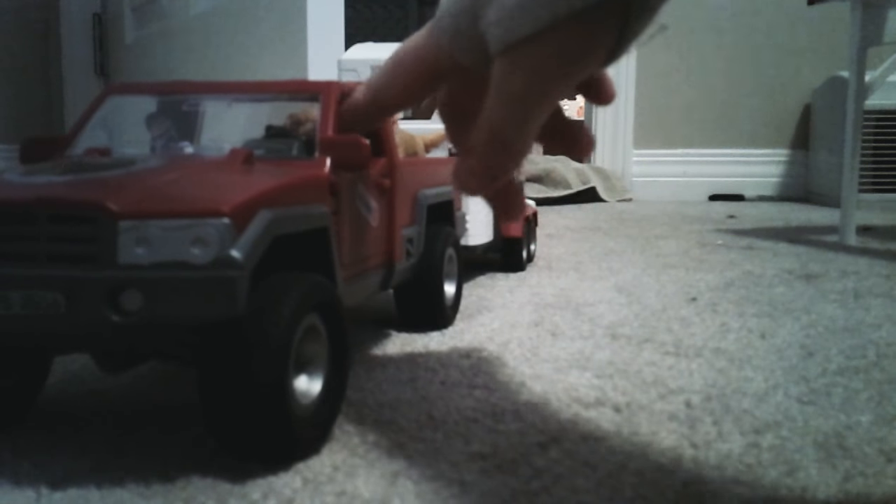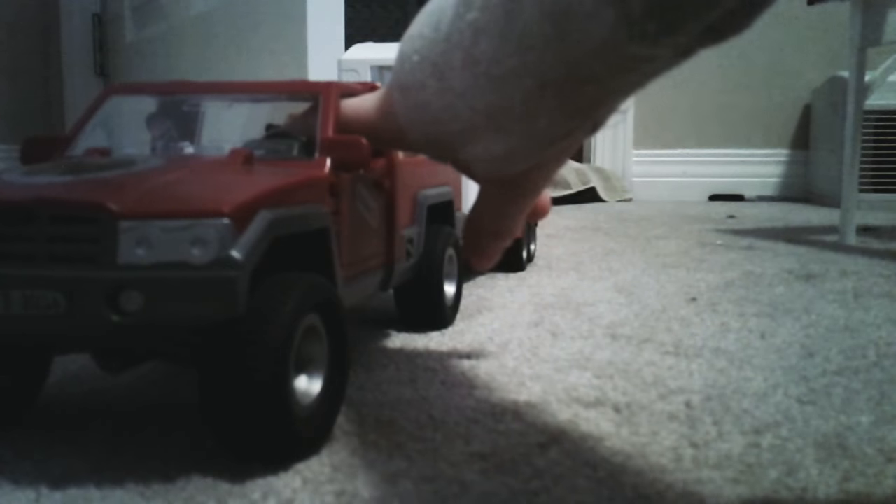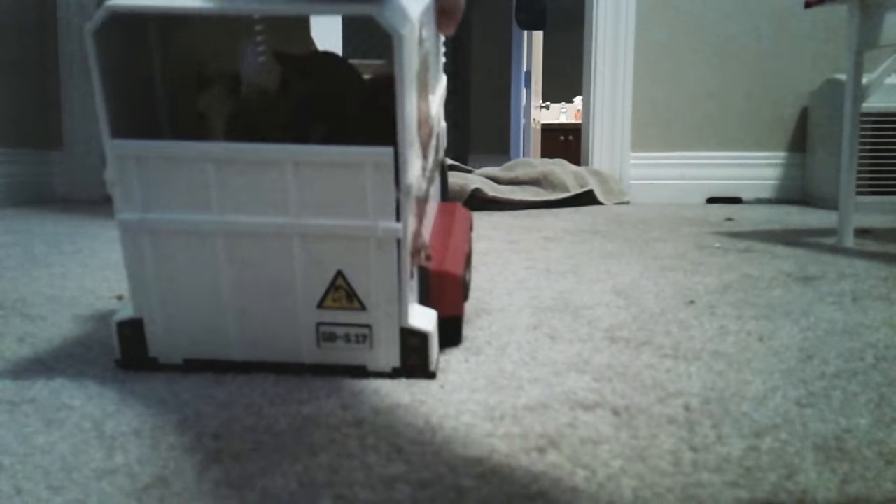We have Ty over here, and then we have Katie, and then this is Kate Lynn. They just picked up some new horses. I'll skip all the way over here so you can see the new horses.